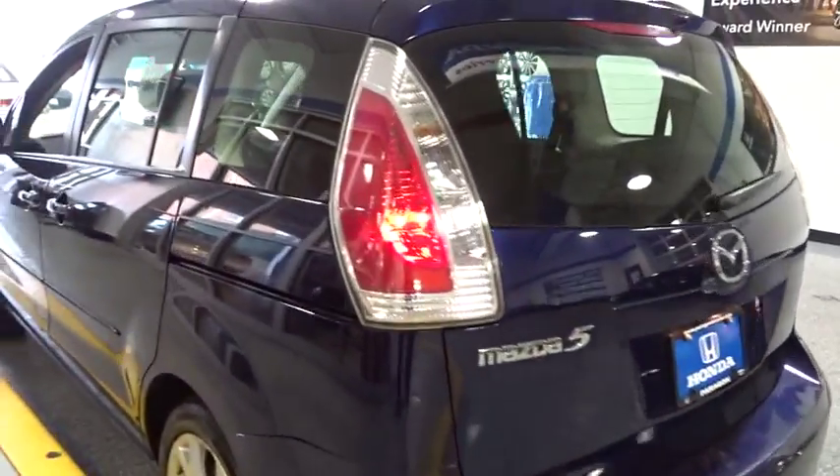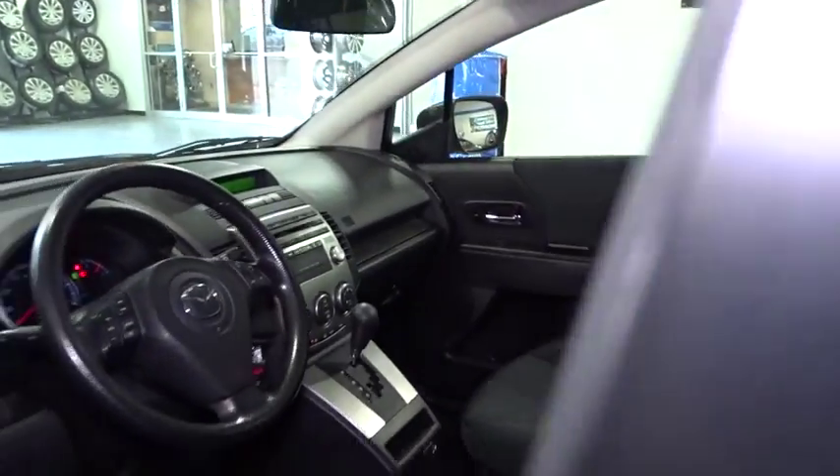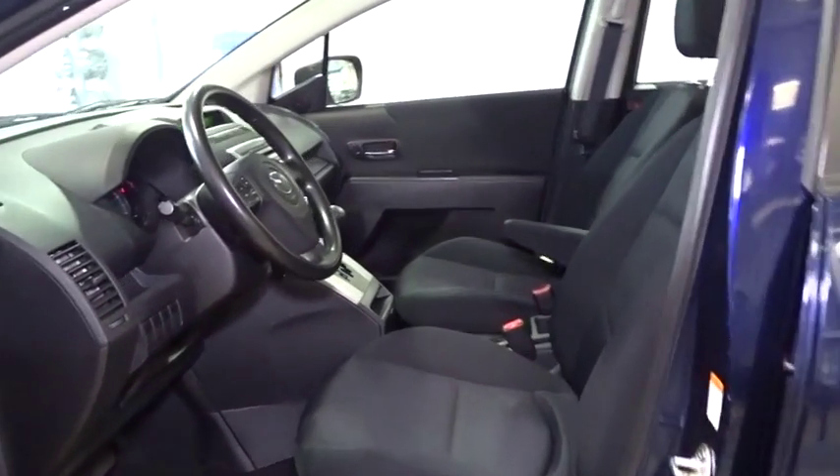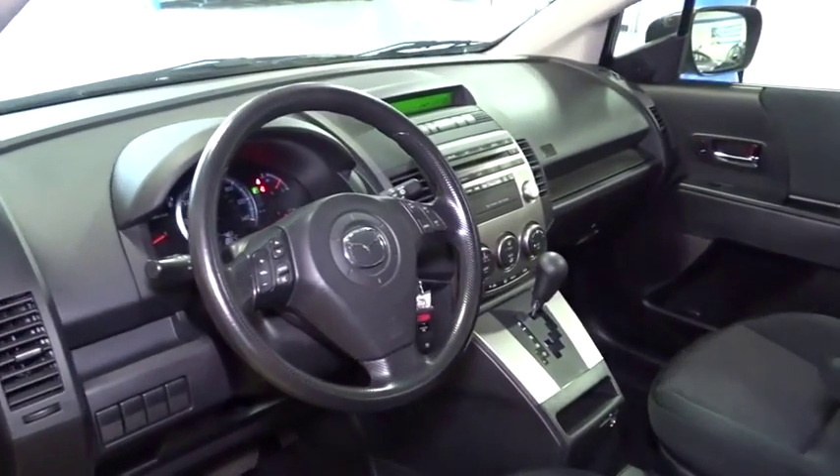Front bucket seats, rear window wiper, tilt steering wheel, front reading lamps, driver vanity mirror, passenger vanity mirror, speed control, low tire pressure warning, four-piece floor mat set.